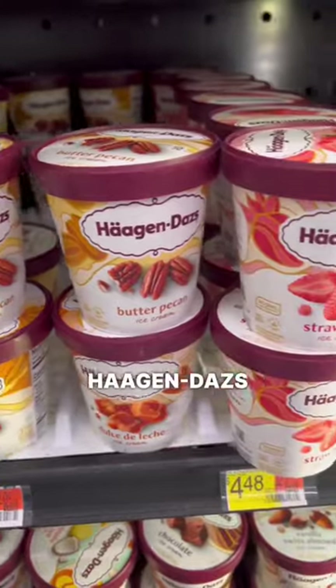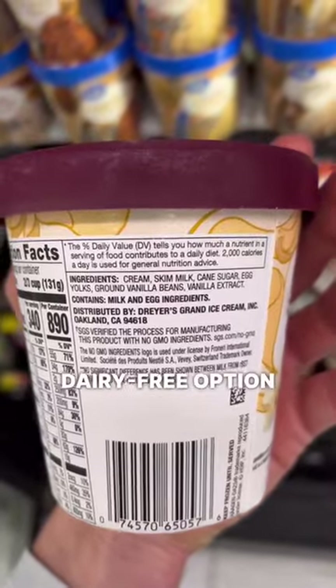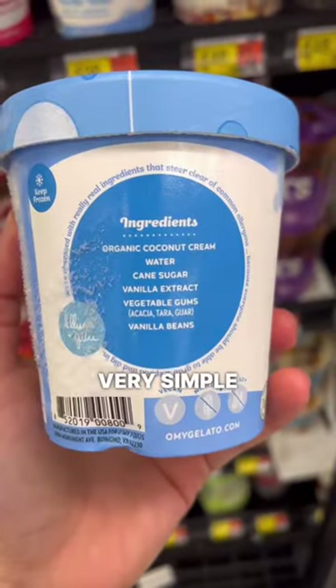But we can do even better. Haagen-Dazs actually does it right with only six simple ingredients, and the best dairy-free option at Walmart is Oh My Gelato — again, very simple ingredients.